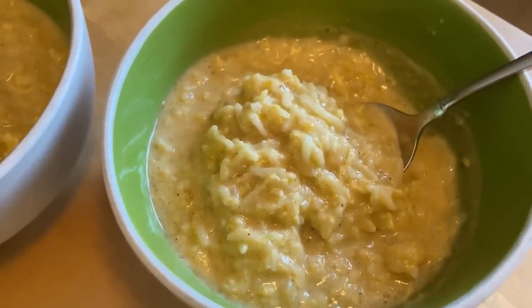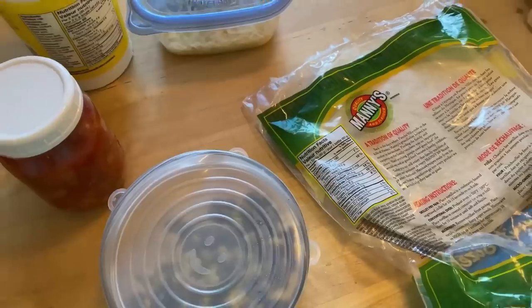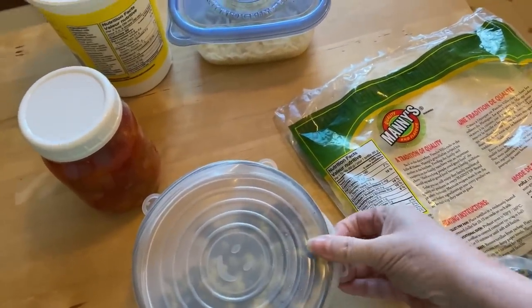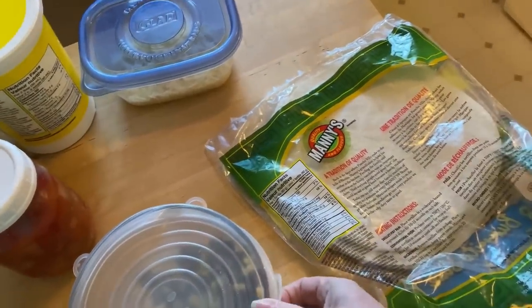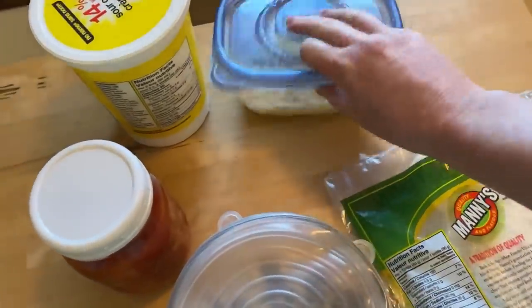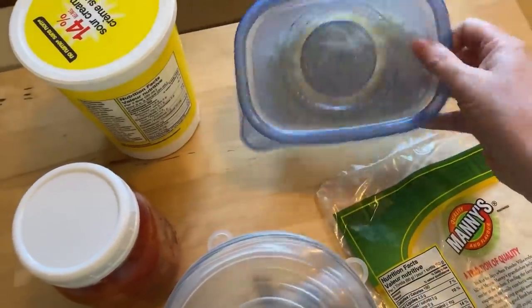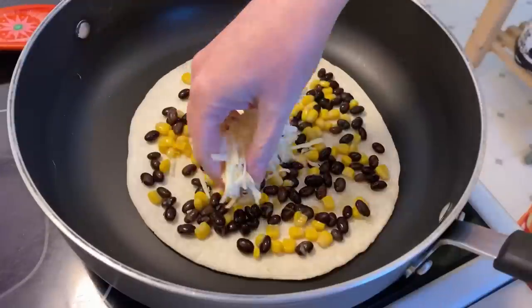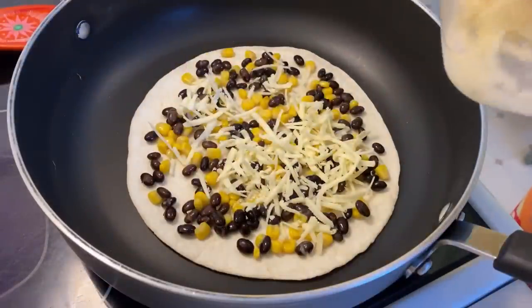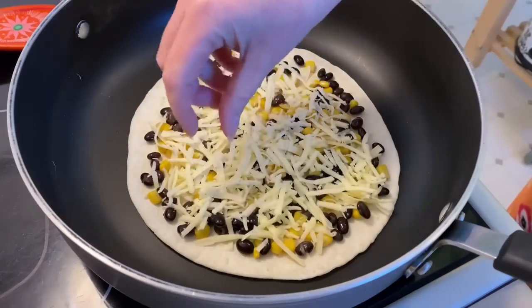Doing these black bean and corn quesadillas again — it's really easy. Just fry them up in the frying pan, put in the corn and the cheese, which is already grated, so it should be fast. Just like a repeat of yesterday — the more cheese the better!